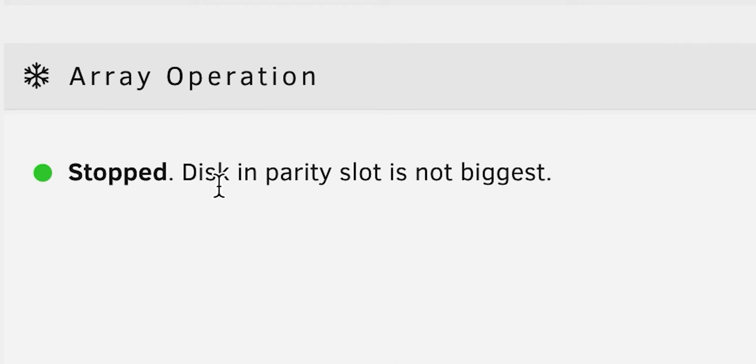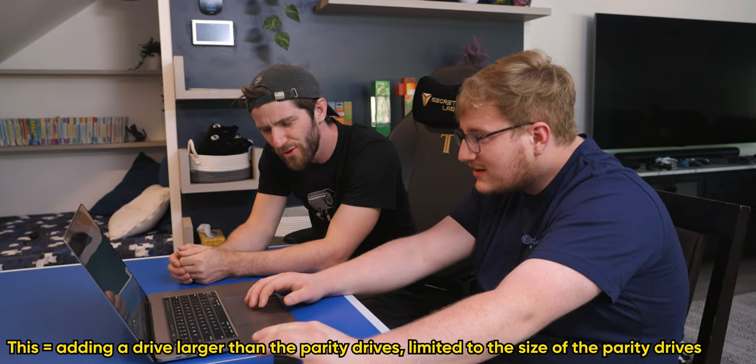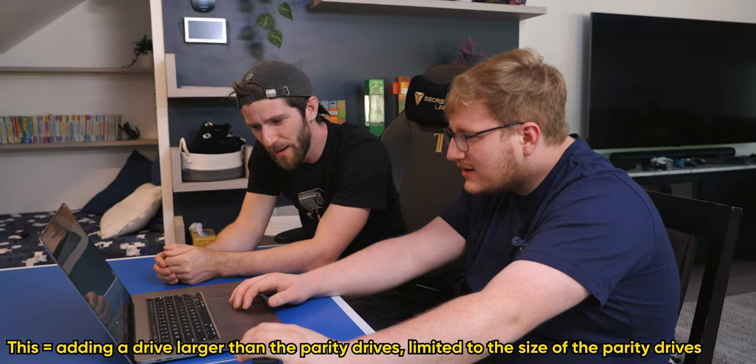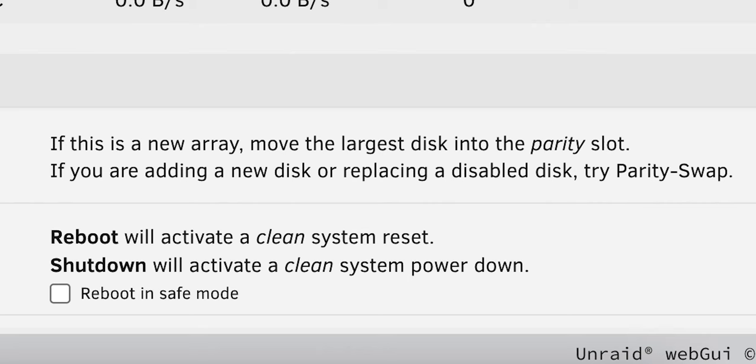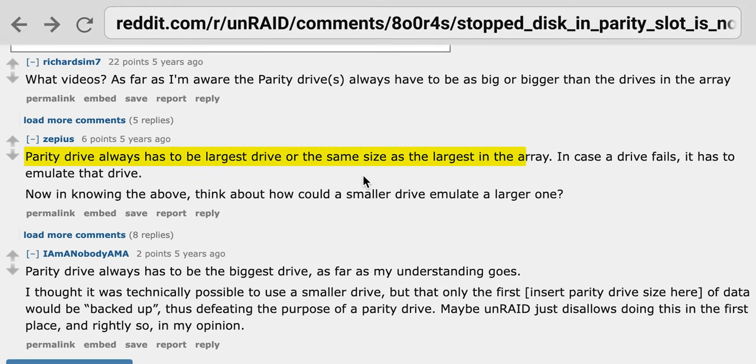I don't really want to find out, so let's not find out. This parity slot is not the biggest — wait, you can't even do this? That's stupid. You should be allowed to at least temporarily do this. 'If you're adding a new disk or replacing a disabled disk, try parity swap.' Why wouldn't it just say no, you only get 8 terabytes — like ZFS? The parity drive always has to be the largest drive, or the same size as the largest.